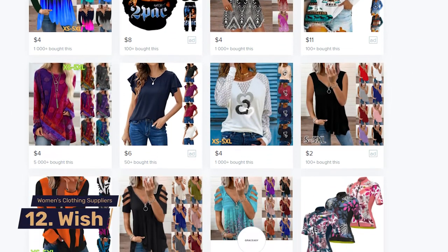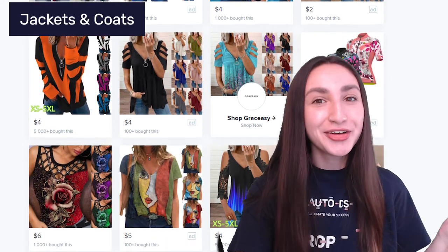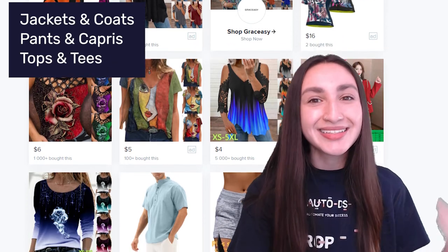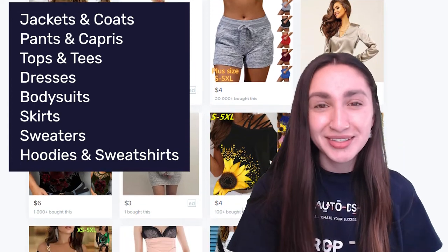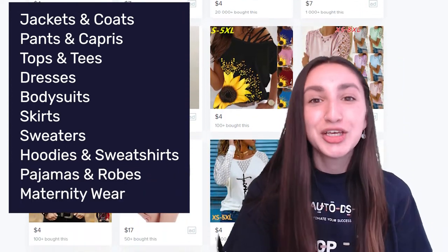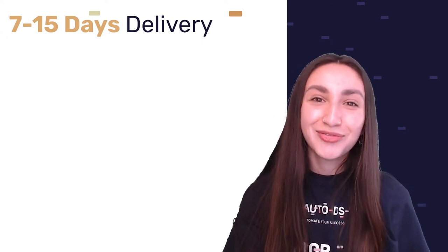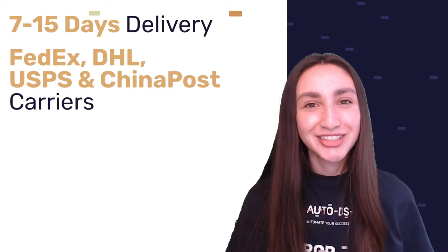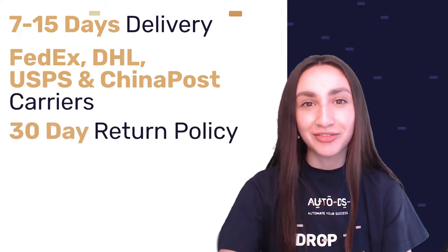Next up is Wish. Their women's clothing includes jackets and coats, pants and capris, tops and tees, dresses, bodysuits, skirts, sweaters, hoodies, sweatshirts, pajamas and robes, maternity wear, swimwear, and ethnic fashion. Just like eBay, Wish's shipping policy depends on the merchant selling the product on the platform. Delivery time is estimated between 7 to 15 days through carriers such as FedEx, DHL, USPS, and China Post. Wish accepts returns within 30 days of delivery.